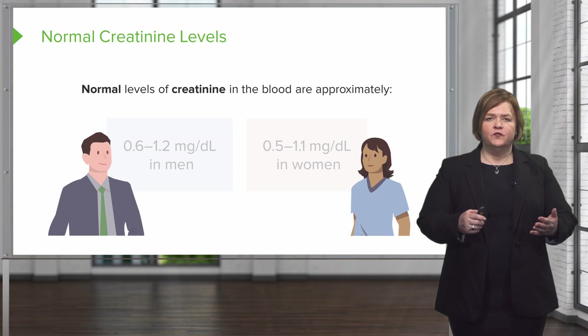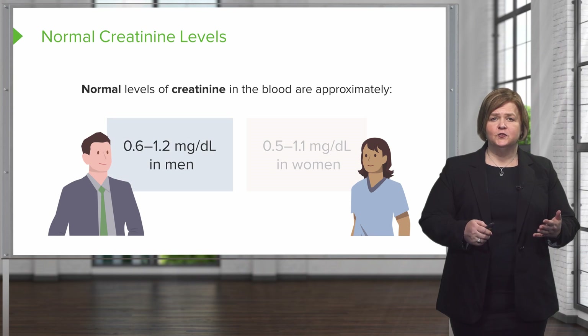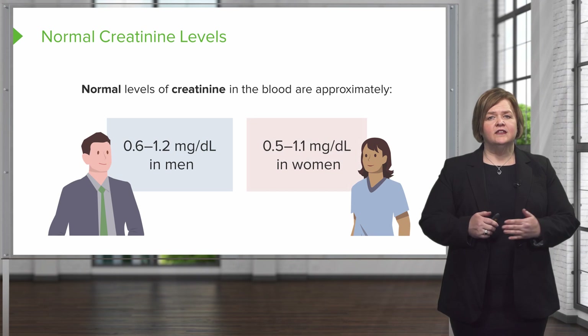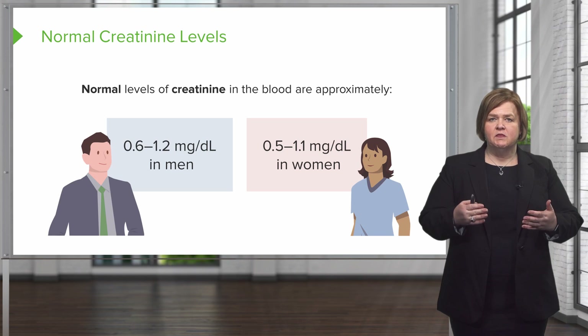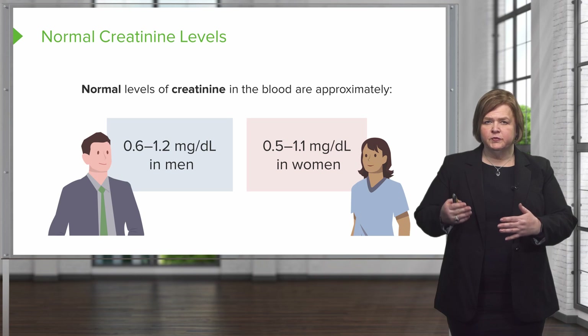Creatinine levels are different for men and for women. A normal level for a man is going to be 0.6 to 1.2, and for women it's 0.5 to 1.1. Don't let this throw you off — keep in mind that creatinine is attached to muscles; it's part of muscle metabolism.